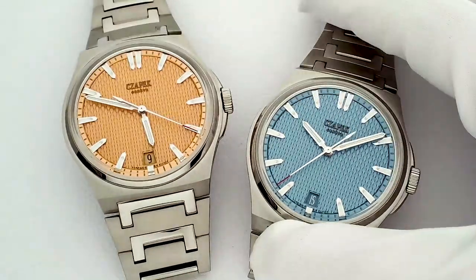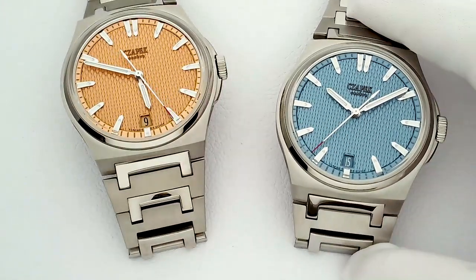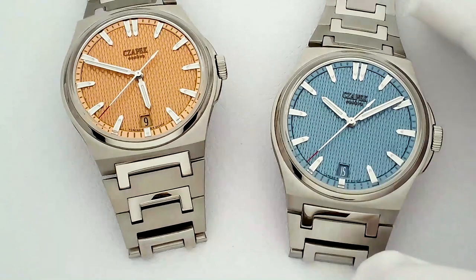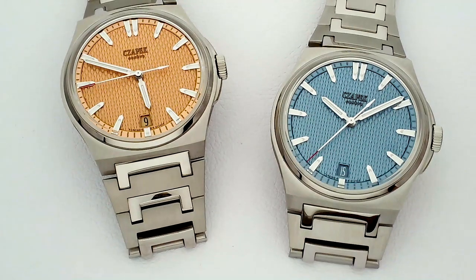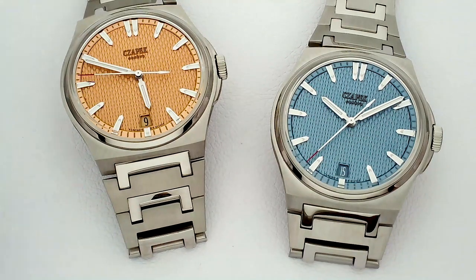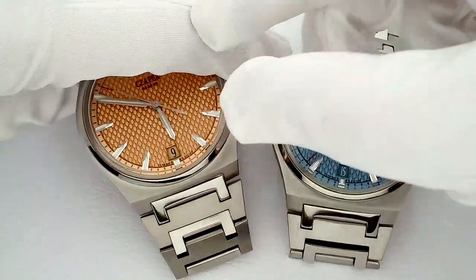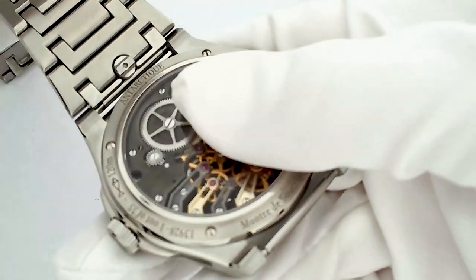The bracelet you guys already know, with the polished C-link that references the brand initial. This is getting to be pretty standard nowadays — the interchangeable bracelet that you can easily swap out when you want to change your strap. There's a special little tool that comes with the watch to help you do this, but if you happen to have really tiny little hands like me, you can literally just do it with your fingertips. I've done it on this one here, the salmon dial version, so we can easily flip it over to check out the movement in detail.